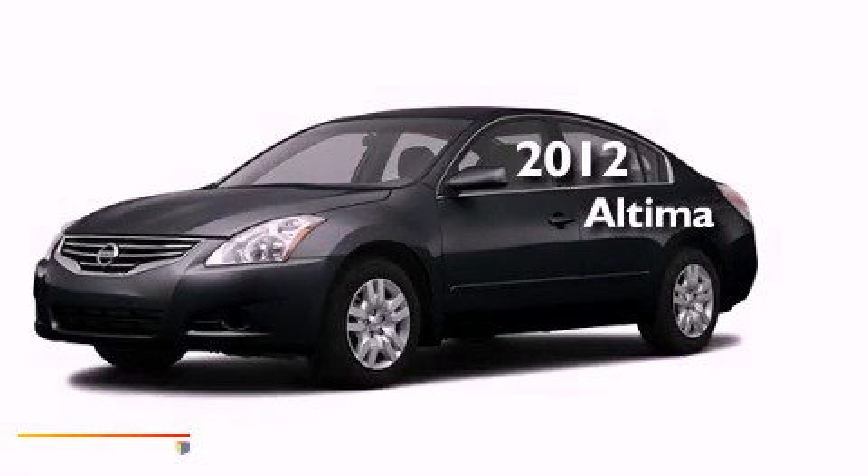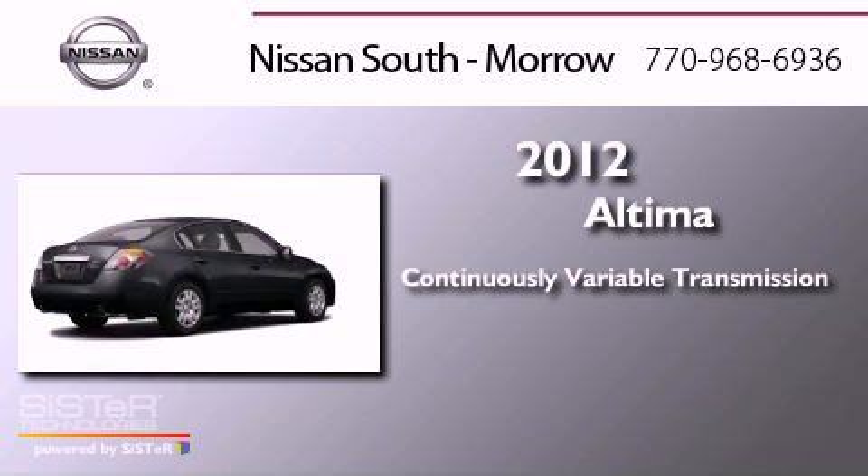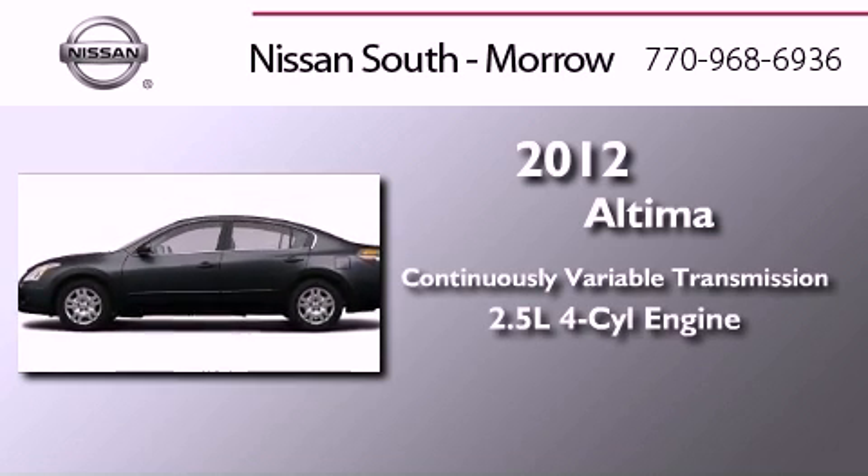This is a brand new 2012 Nissan Altima. This four-door sedan has a continuously variable transmission and an inline four-cylinder engine.